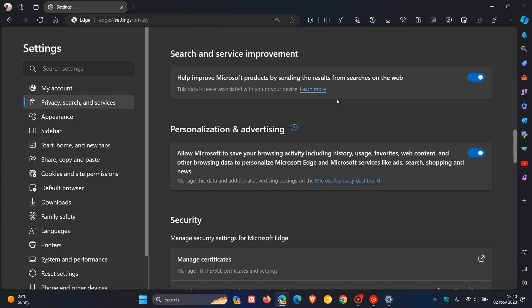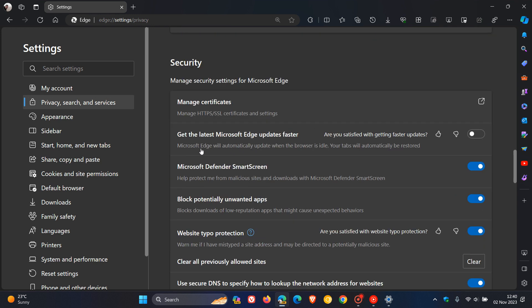Here we will find a new setting: "Get the latest Microsoft Edge updates faster." Now this is turned off by default, so if you turn it on, the description reads: